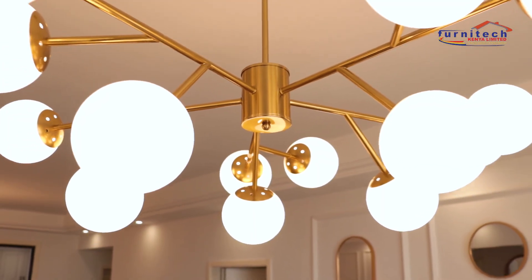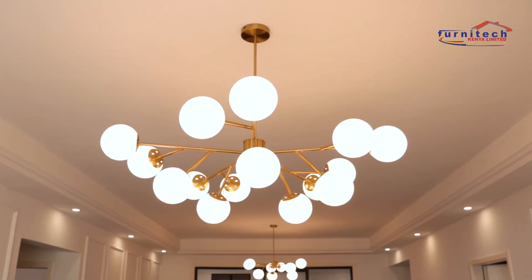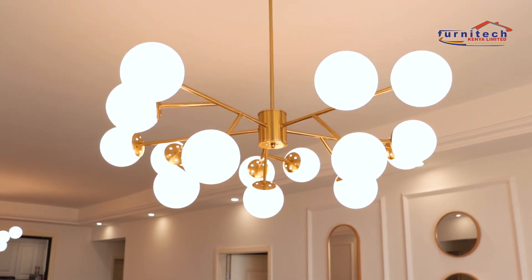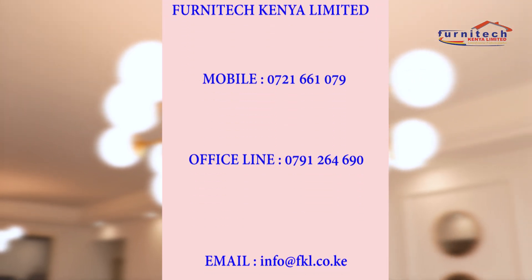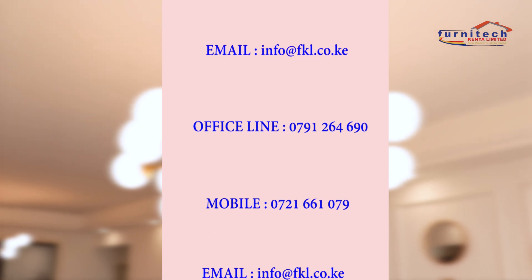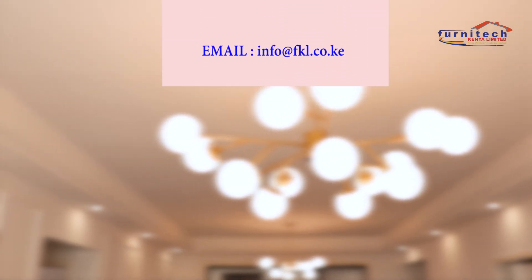This is what you get when you trust us with your interior deco finishing. As Fanite Kenya Limited, we go above and beyond our client's expectations. Call us today on 0721-661-079, or the office landline 0791-264-690, or shoot us an email at info@fkl.co.ke.